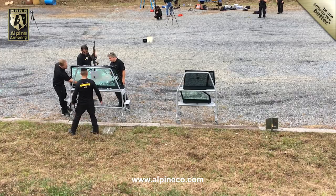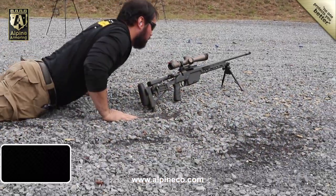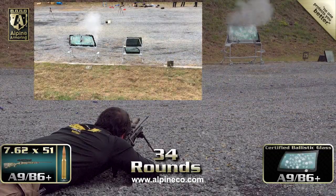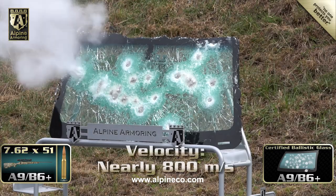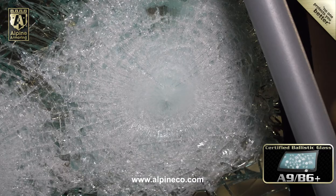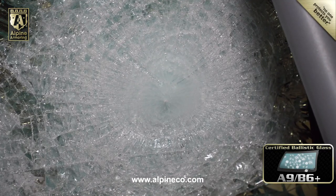Back at the testing range, the Alpine team decided to raise the bar one last time by firing an even higher-velocity round at the windshield, this time from a rifle chambered to fire 7.62x51. And the windshield prevented a penetration.